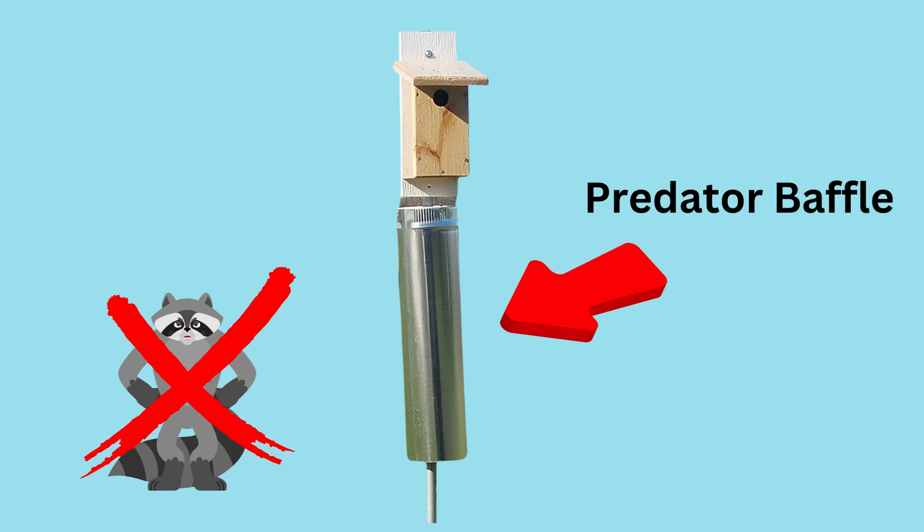Having a predator baffle on your bluebird pole is critical. Raccoons and squirrels will both climb the poles and rob the nest. You can purchase a baffle or make a DIY model — I'll link a resource from the Sialia bluebird website with some great examples.